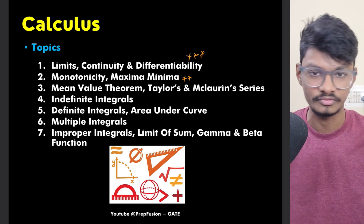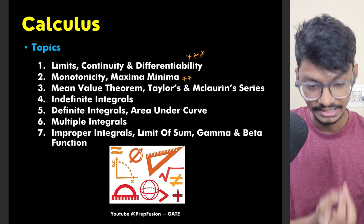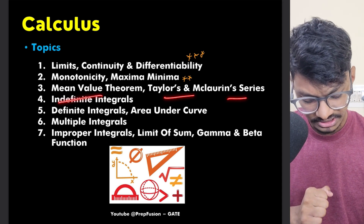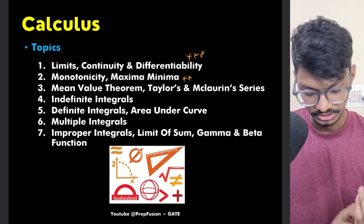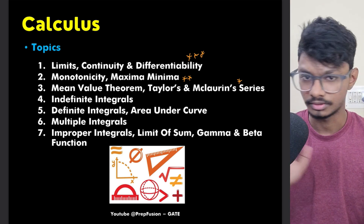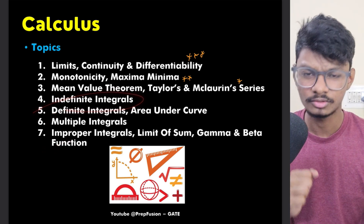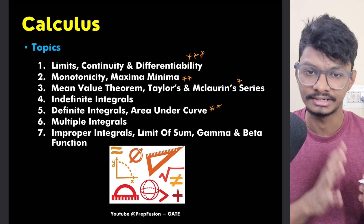I'm talking about all branches based on my experience solving previous year questions. Mean Value Theorem, Taylor series, and Maclaurin series are important but I'd rate them one star. Indefinite integrals are not that important — they mostly don't ask from indefinite integrals directly. They may ask from improper integrals, but they definitely ask from definite integrals and area under a curve.